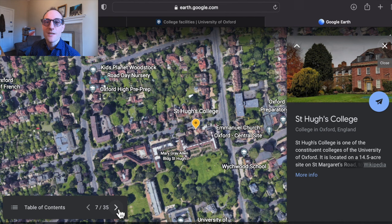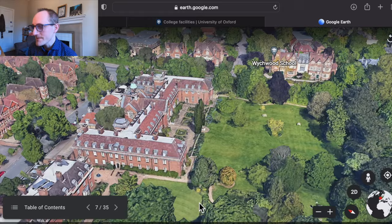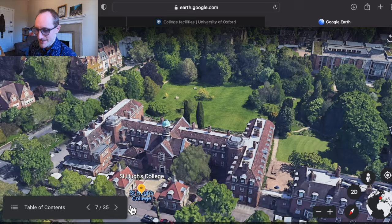Holywell is the most physically distant of the Oxford colleges from the city centre, but as a consequence it has amazing beautiful gardens — really quiet, lovely, and peaceful. Don't allow the physical distance to put you off; it's only about a 15 to 20 minute walk and about a five minute cycle ride, so it's really not that far out.